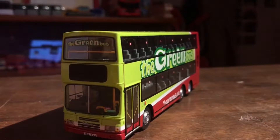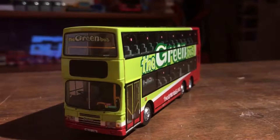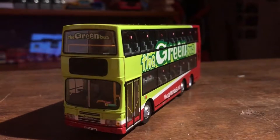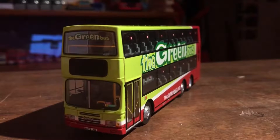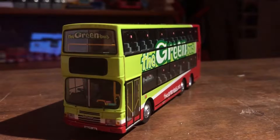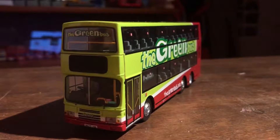Hi guys, what's up, the bus channel here. Today we are going to do a model review of the Creator's Master North Chord HK bus, the 2007 Volvo Alexander — the Green Bus — in 1:76 scale. Fun fact: Green Bus is actually owned by Stagecoach. First of all, let's take a look at the front of the bus.